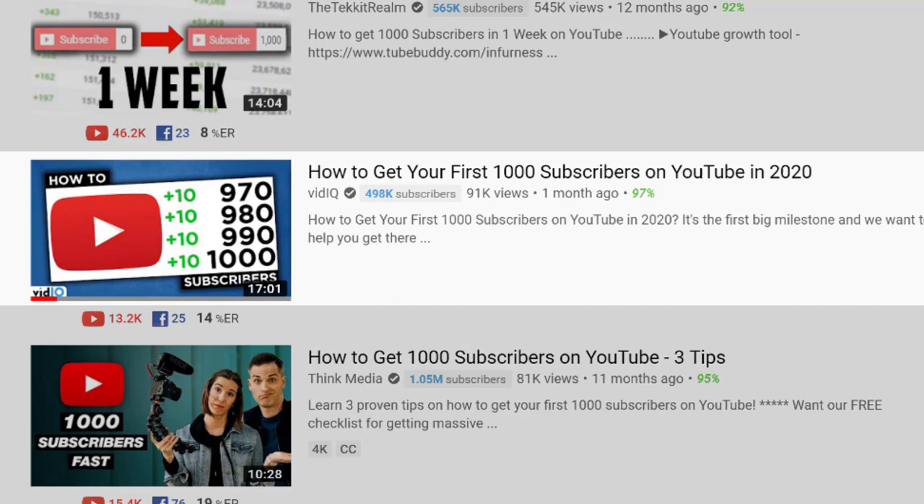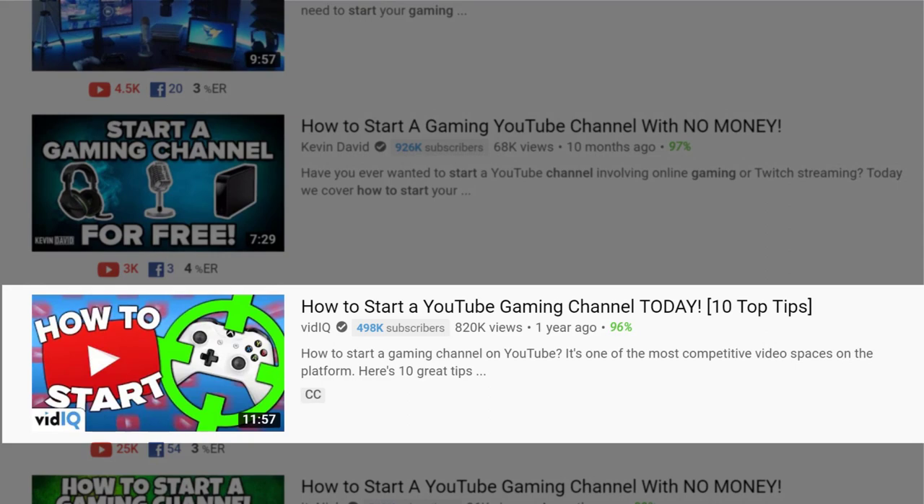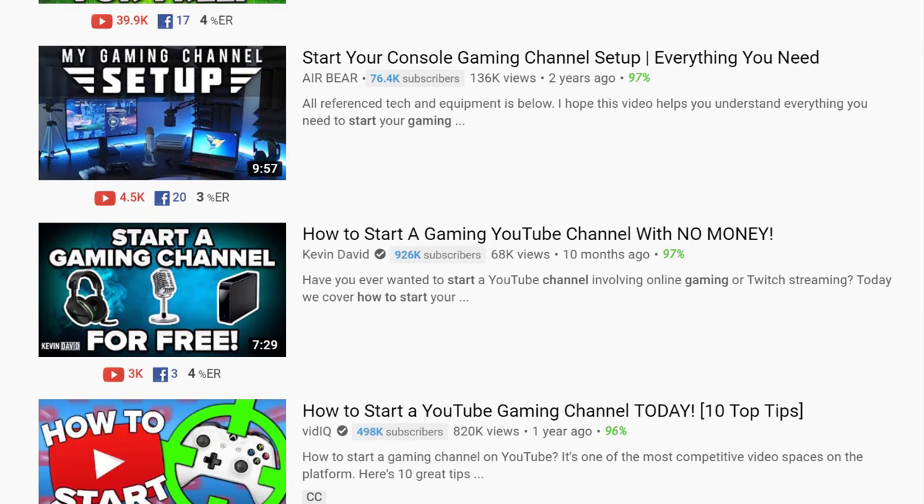We did the same thing in the gaming topic too. I made a video a while ago about how to start a gaming channel on YouTube, which now has over 800,000 views. Then Dan, our gaming expert, came along and said he could do a better job than that. And he did. It's at the top of the search rankings and will likely get a million views this year. I really hate it when that happens.